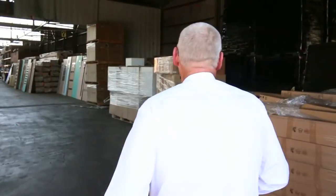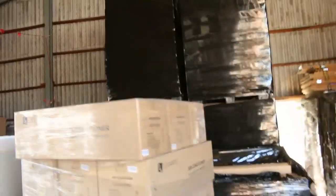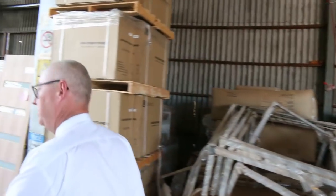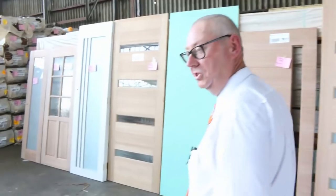Another huge delivery of high bay lights — pallet lots of about 54 pieces, selling for around about 10 to 12 dollars per piece. Absolute bargain.